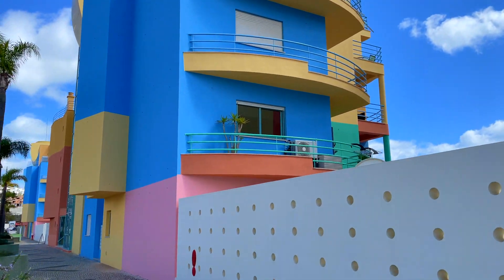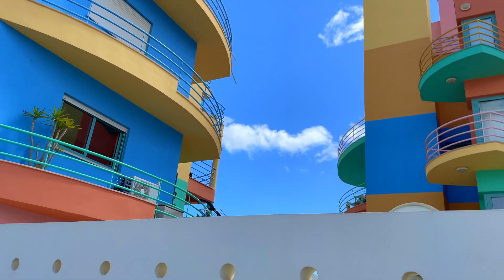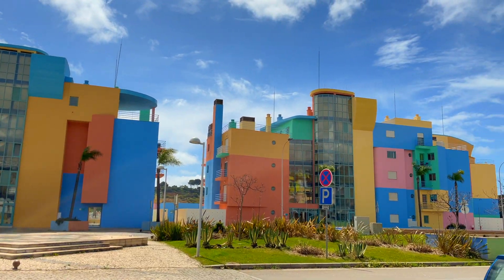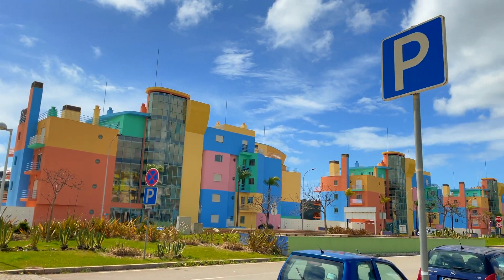All in all, this place is a must-visit if you're staying in the Algarve. I felt super inspired and I cannot wait to return to this candy coloured wonderland. Thank you so much for watching this video today. If you enjoyed it, give me a big thumbs up. If you'd like to see more of this type of content, make sure you subscribe to my channel, and if you have any questions just pop them in the box below. Hope to see you soon!